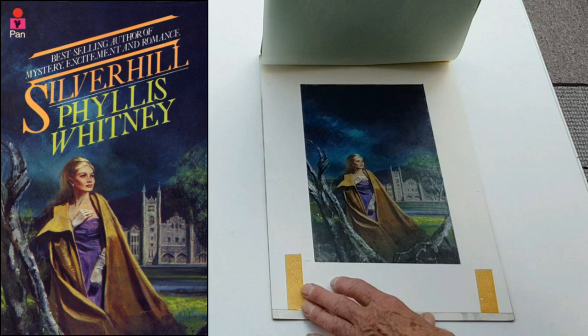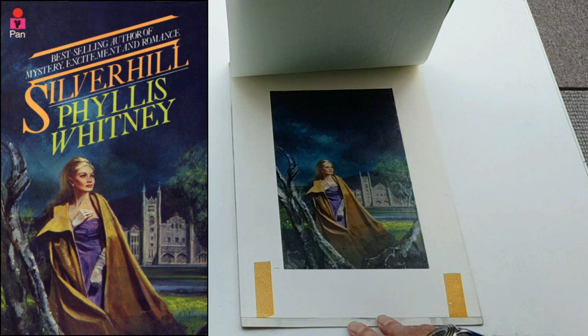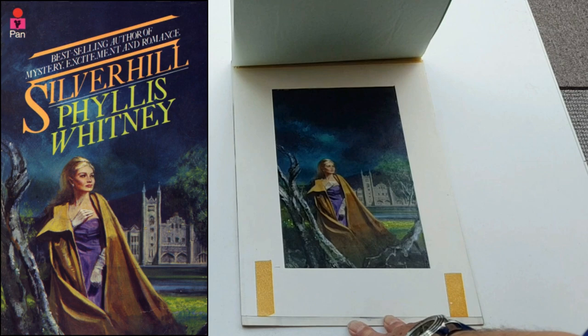I think what will surprise some people is just the size of some of these pieces — they're not that big. That's almost the size of the book, isn't it? I don't think I know who did that one — it's one of the unknowns. They did Snowfire as well by the same artist, but no idea.